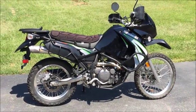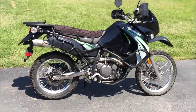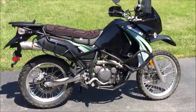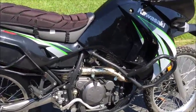Hey folks, I have a 2009 Kawasaki KLR650 here, reference 2995. The bike is in excellent shape, low miles, lots of upgrades on here. As you can see,